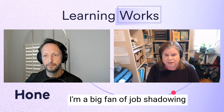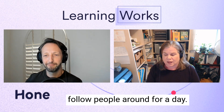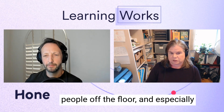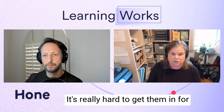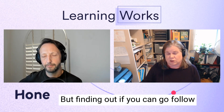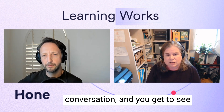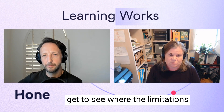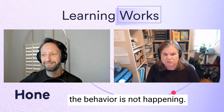I'm a big fan of job shadowing as a simple method into that — go follow people around for a day. A lot of times we hear that they're not allowed to pull people off the floor, especially if you're dealing with medical professionals where their time is so valuable. It's really hard to get them in for interviews or surveys. But if you can follow people around, you can always slide questions into the conversation and see a lot about their environments.